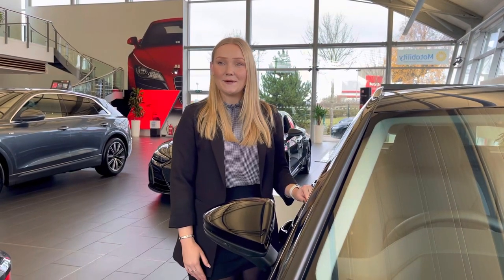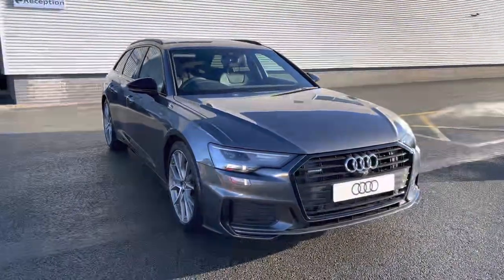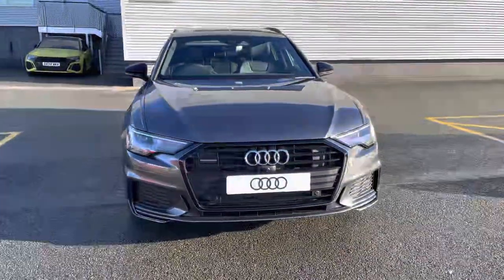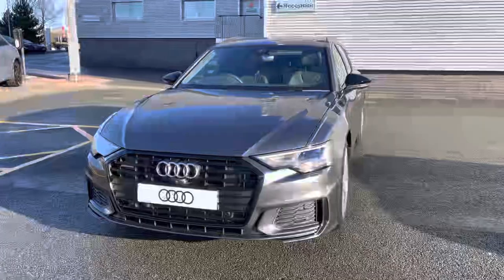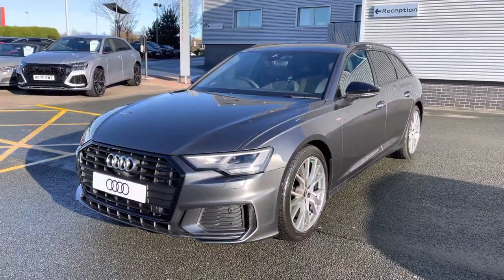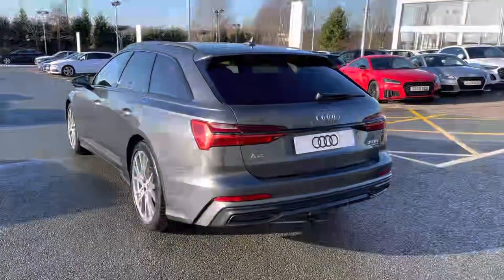Hello, my name's Jess from Stoke Audi and today I'm going to be walking you around this brand new Audi. Here we have the brand new Audi A6 Avant Black Edition. This model features the 2.0L diesel engine badged 40 TDI. The engine has an output of 204 PS and works alongside the S-tronic automatic gearbox.